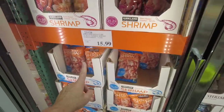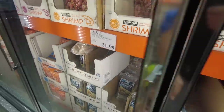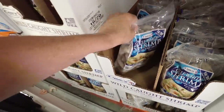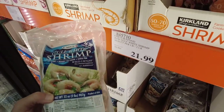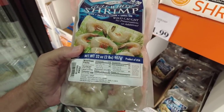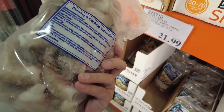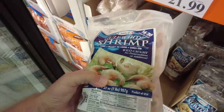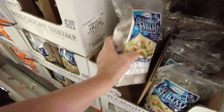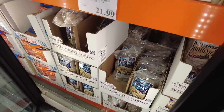Here's some more farm-raised shrimp, but I see Gulf — raw Gulf white shrimp. I have to look at this. Two pounds, $21.99. I really like Gulf shrimp. Where is it from? It says product of USA, which is really good. This looks really good right here — $21.99. This is what I'm talking about — you want to find it from the Gulf of Mexico. That's only about $11 a pound. That's not bad.